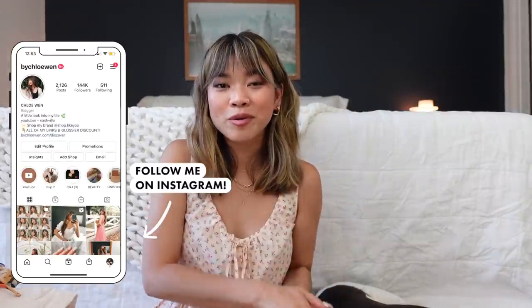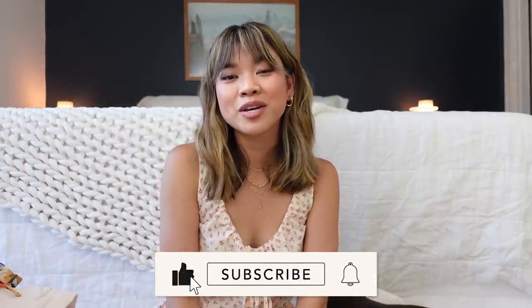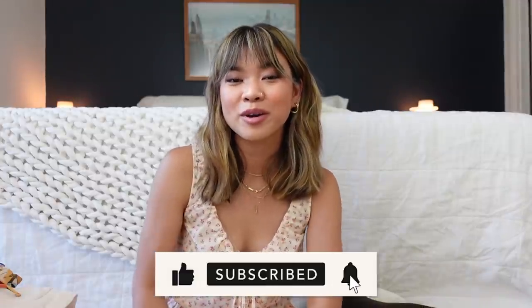That is everything for this Madewell haul! I hope you enjoyed it and found it helpful seeing everything on. If you liked this video, give it a thumbs up and leave a comment — let Madewell know you're loving these videos. All pieces will be linked in the description box below. If you're new here, hit that subscribe button — I'd love to have you back. See you guys in my next one very soon, bye y'all!